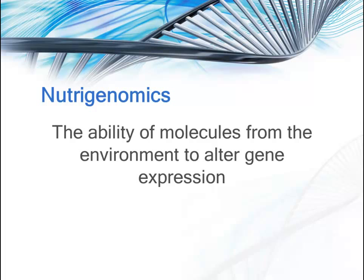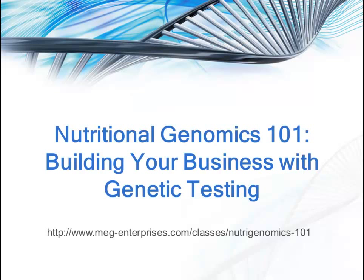Well, there you have it. Interested in learning how you can implement all of this? Then join Leslie Koskala and me in Nutritional Genomics 101: Building Your Business with Genetic Testing. Not only will you learn what genetic testing can do for your clients, but how you can start testing your clients today. To learn more or to sign up, go to the link on the page.